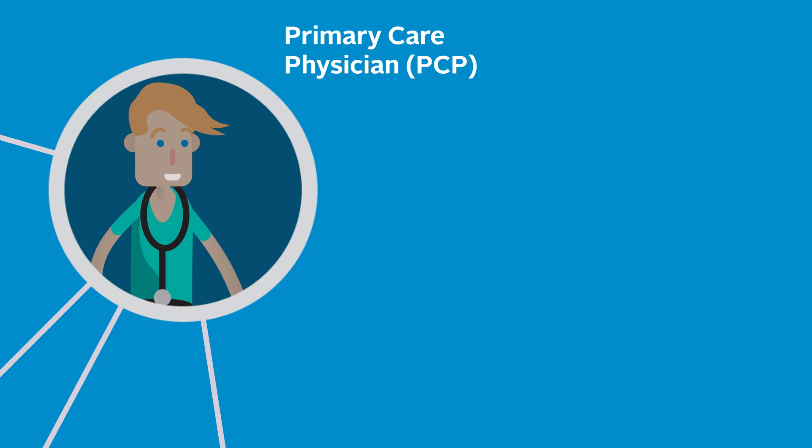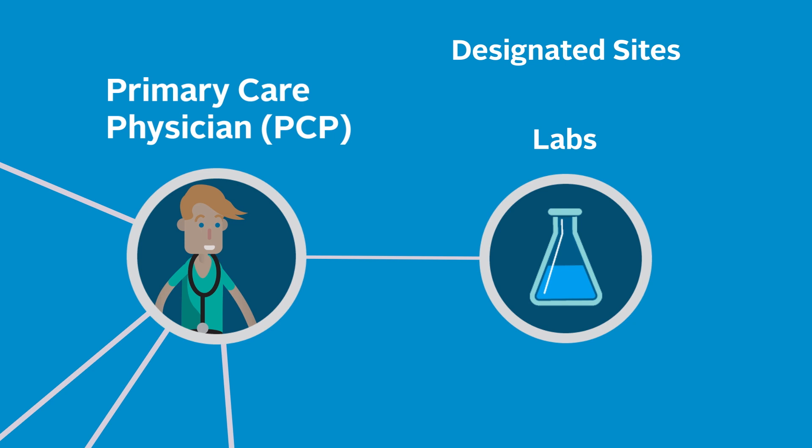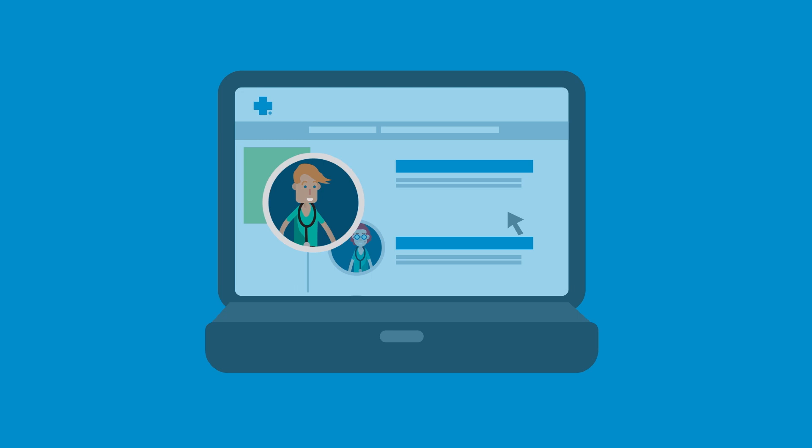Your PCP has selected specific providers, known as designated sites, for laboratory services. When you need these services, be sure to use your PCP's designated site and remember that you may need a prescription.